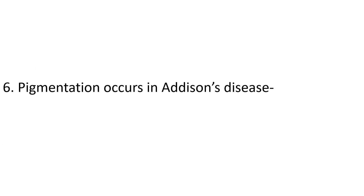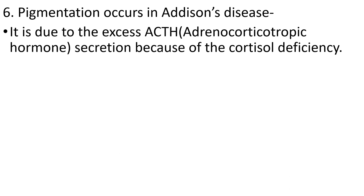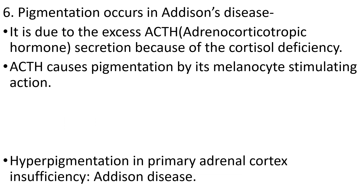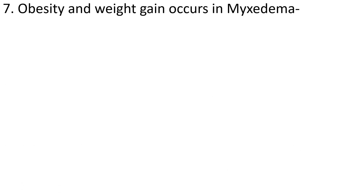The sixth question: pigmentation occurs in Addison's disease. It is due to ACTH (adrenocorticotrophic hormone) secretion. Because of cortisol deficiency in Addison's disease, there will be excess ACTH. This ACTH causes pigmentation by its melanocyte-stimulating action — melanocytes are the elements that cause hyperpigmentation. So in Addison's disease there is cortisol deficiency, excess ACTH, and ACTH's melanocyte-stimulating action causes pigmentation.